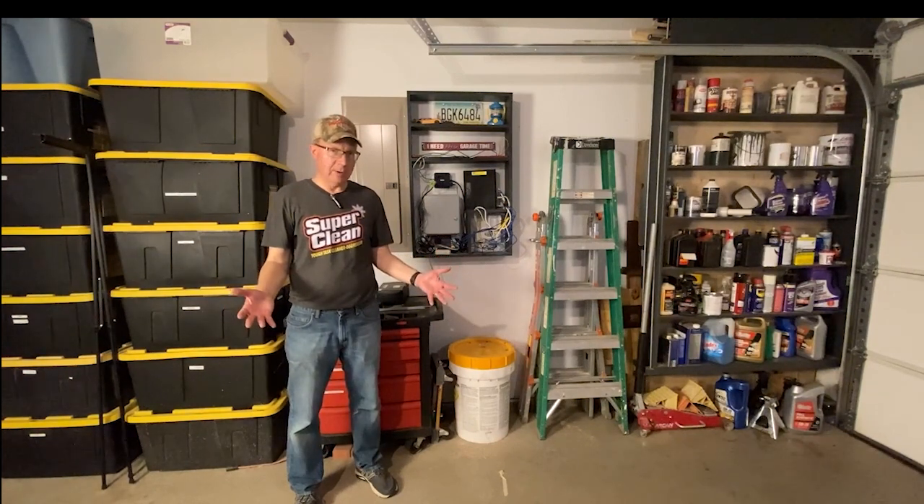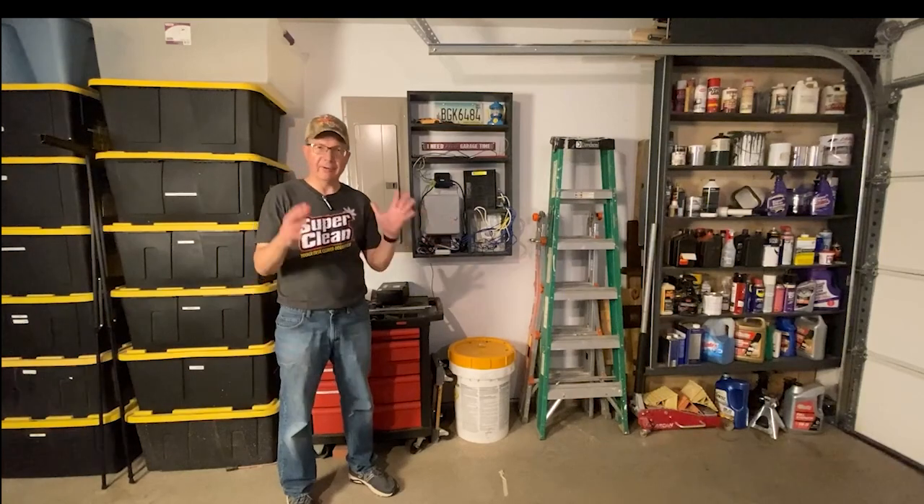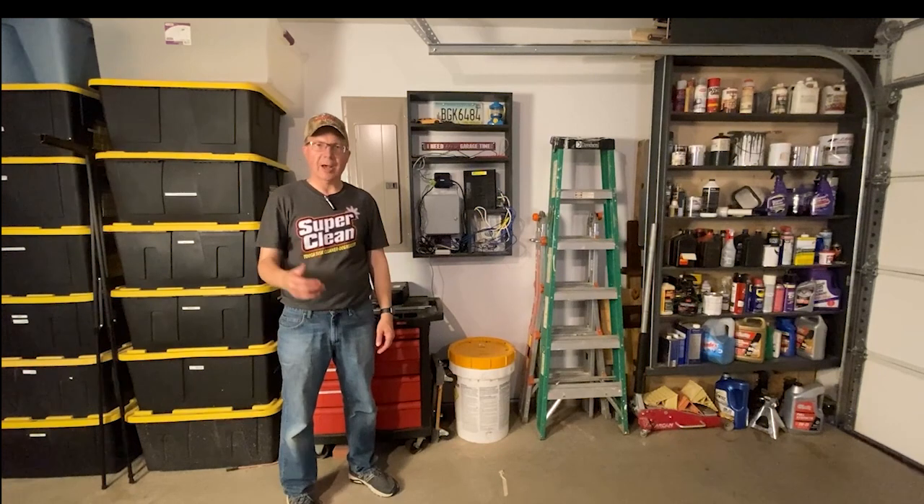Hello Internet! In this video, we'll be talking about this communication nook that I built about a year ago. I had a video on it on Scott's Garage. I got a lot of views and a lot of comments, a lot of good comments.